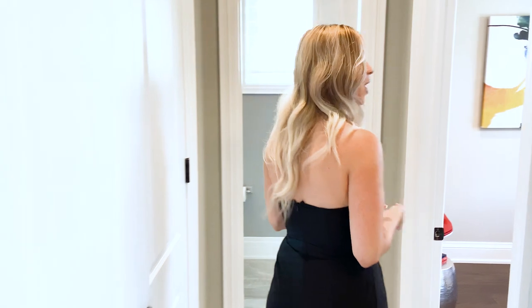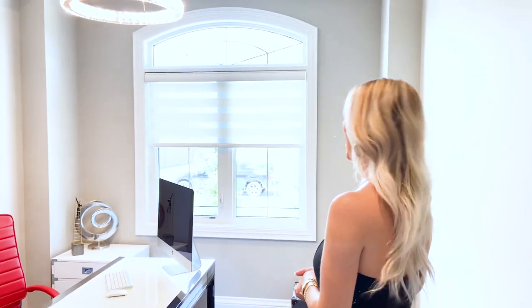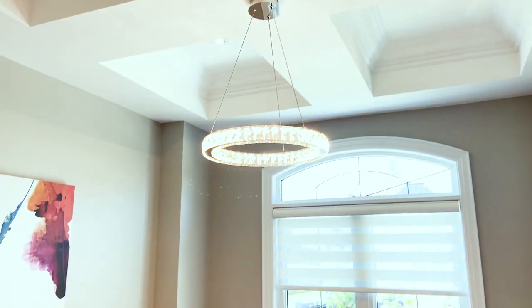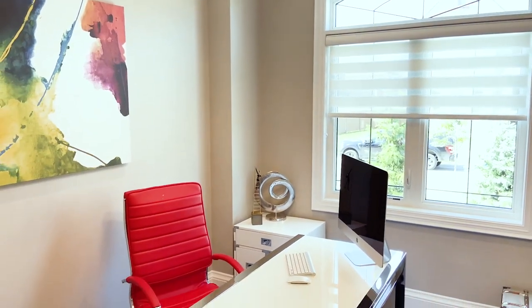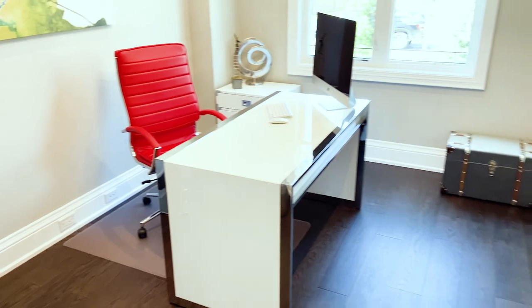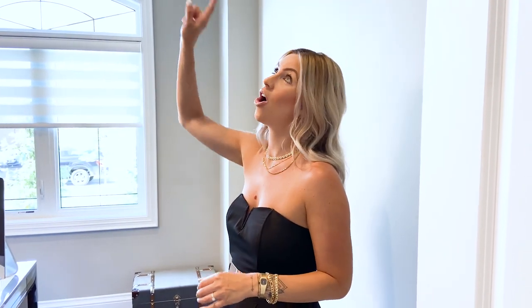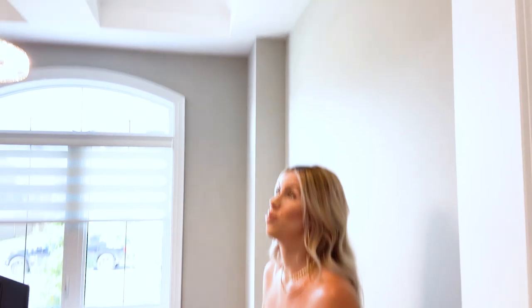Over here, you wouldn't even need to make that other room an office because this is the office. This is perfect because the door can close and you can have privacy and quiet. It's also a really nice size with a beautiful window. Also, if you're a content creator, you would totally need this as a content room. These ceilings are stunning — I think they're technically coffered ceilings. They're definitely oversized and very, very luxurious.